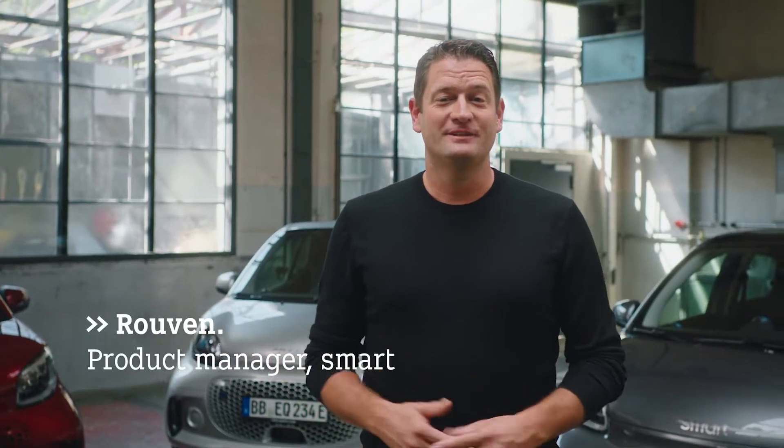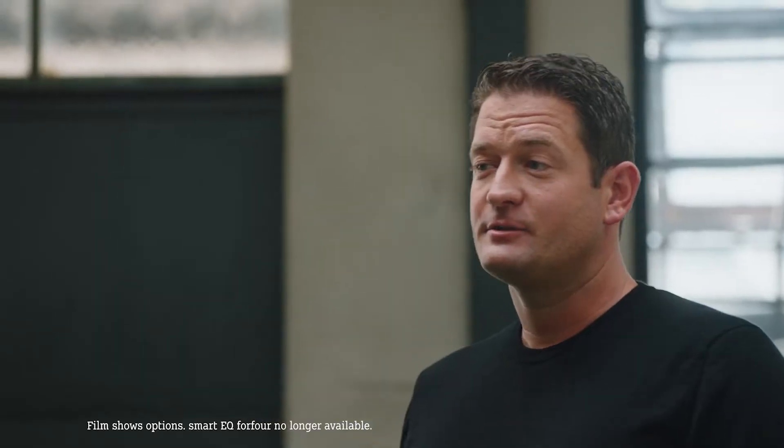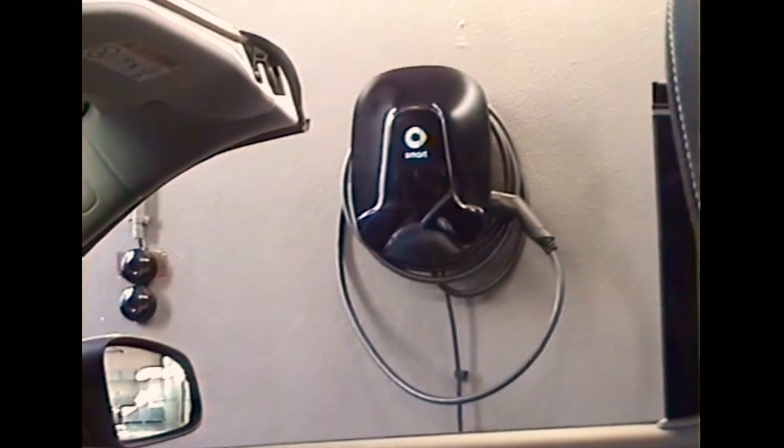Hello everyone, my name is Ruben, I'm the Smart Product Manager. In the following minutes, I would like to introduce you to my tutorial about all-electric driving.